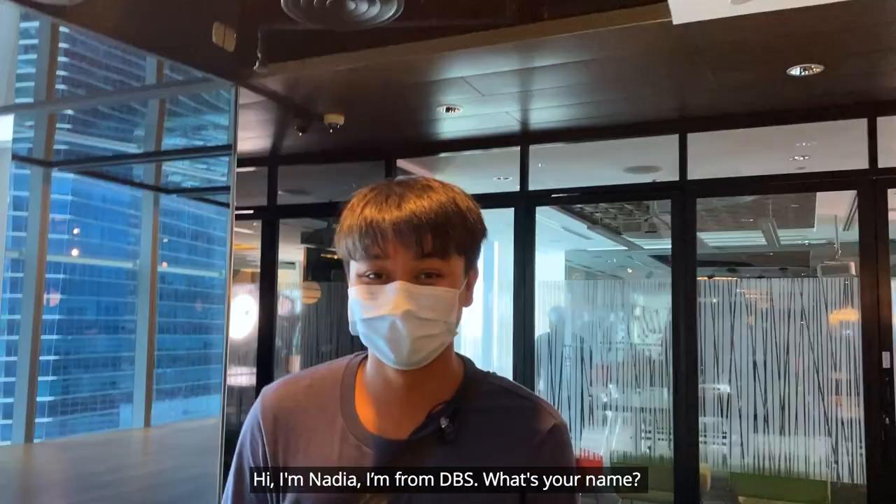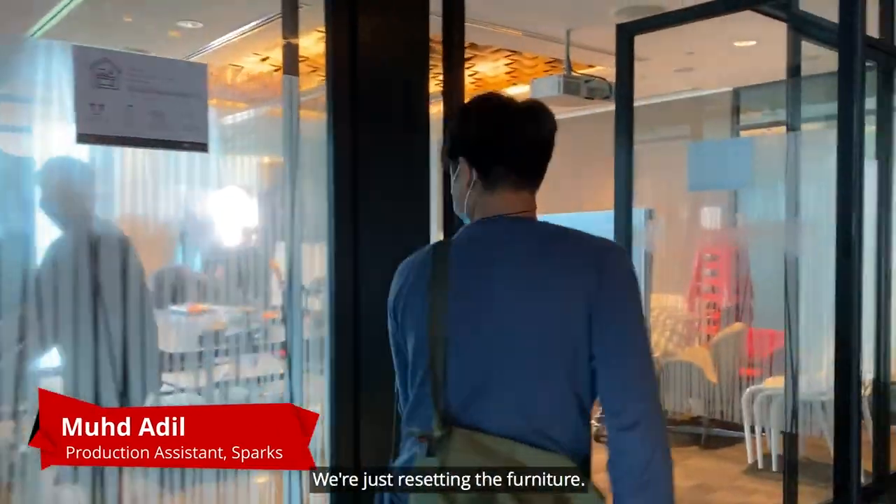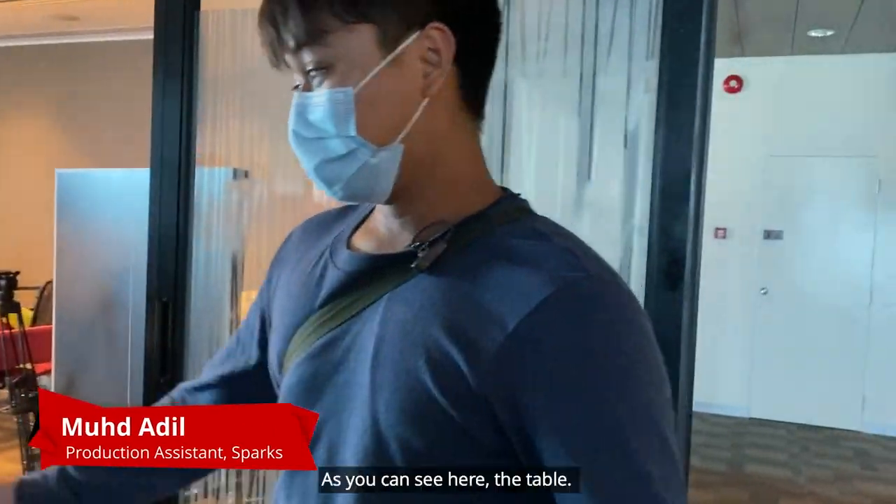Hi, I'm Nadia, I'm from DBS. What's your name? My name is Adeel. What are you up to now? We're just resetting the furniture. Okay, so as you can see here.